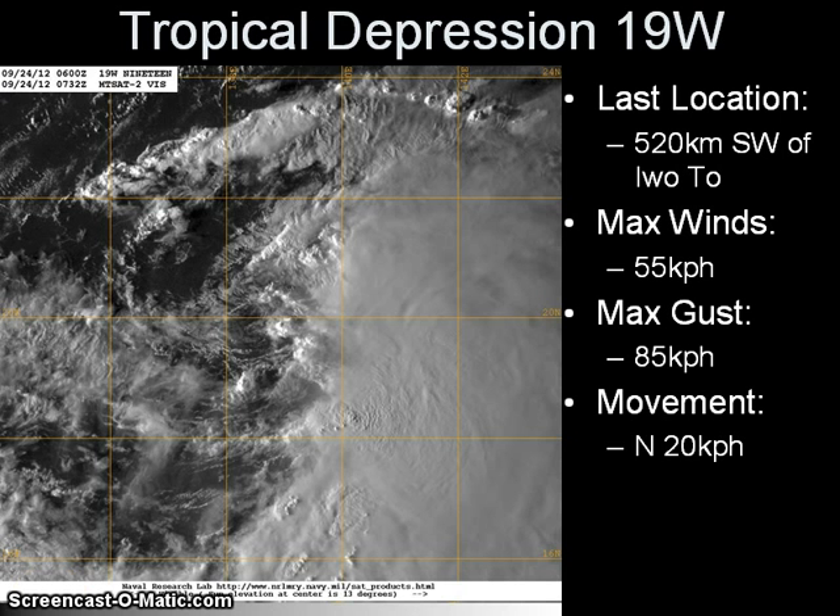Finally, let's look at the other tropical system in the Western Pacific — Tropical Depression 19W. It is classified as a depression by both the Joint Typhoon Warning Center and the Japan Meteorological Agency. The system continues to move northward, well west of the Marianas Islands, located approximately 520 km southwest of Iwo-To, Japan, or about 1,000 km northwest of Guam. Maximum sustained winds remain at 55 km per hour, gusts up to 85 km per hour, moving northward at 20 km per hour. The system appears fully or partly exposed, with its low-level circulation visible while much of the convection is displaced to the east and southeast.